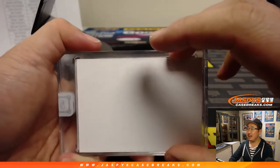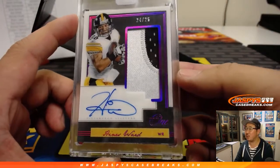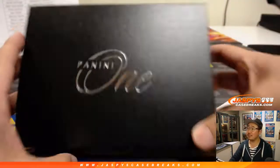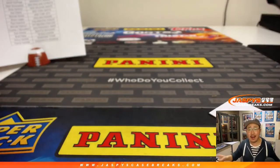And the last hit is a Steeler — it's going to be Hines Ward. Nice, 24 out of 25. Two-color patch and autograph. Hines Ward goes to Steel Curtain and his Steelers. Half Korean, Hines Ward. And there you go, ladies and gentlemen.